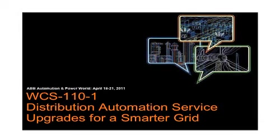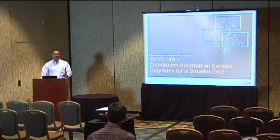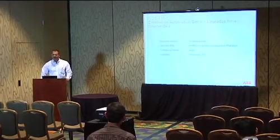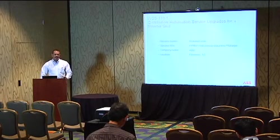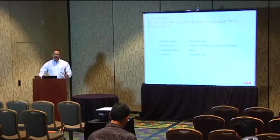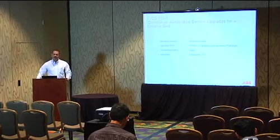This is WPO 110-1, distribution automation, service upgrades for a smarter grid. You may have been hearing that term over the last week — smart grid, grid optimization, smarter grid — but basically it's an overlay of information technology on your existing grid.